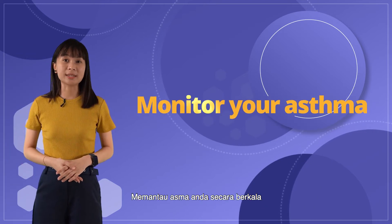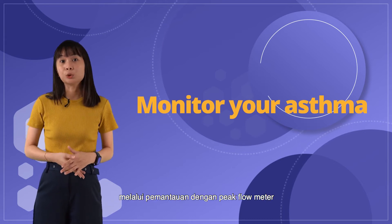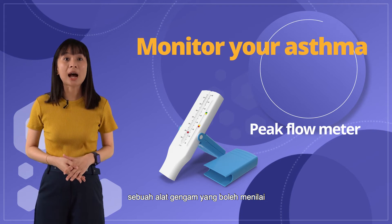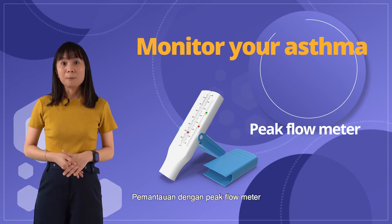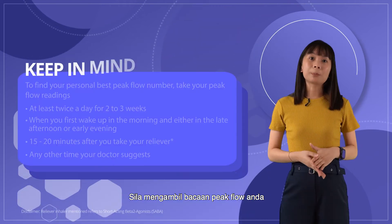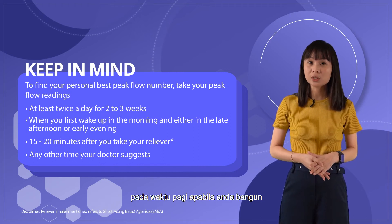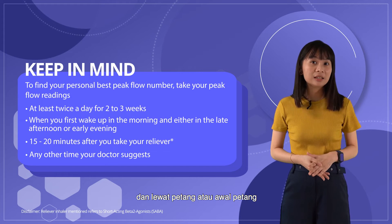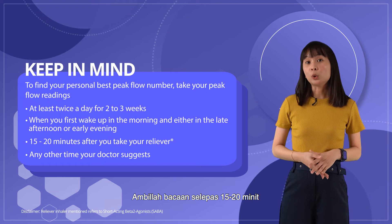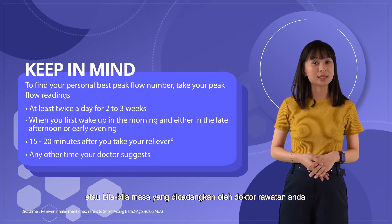Monitoring your asthma on a regular basis is important to keep your asthma controlled. One of the ways to do this is with a peak flow meter — a handheld device that shows how well air moves out from your lungs. Measuring your peak flow can tell you how well your asthma is controlled. Do your peak flow at least twice a day for 2–3 weeks: when you first wake up in the morning and either in the late afternoon or early evening, or 15–20 minutes after you take your reliever, or at any other time your doctor suggests.